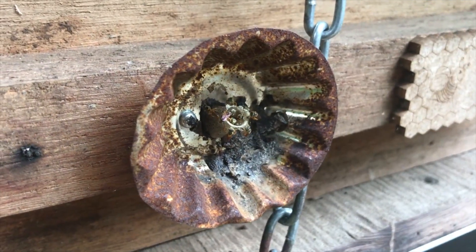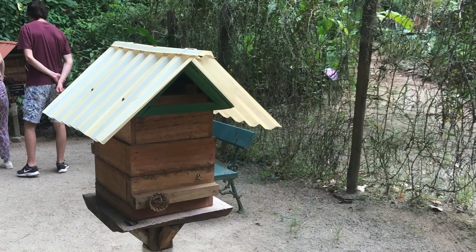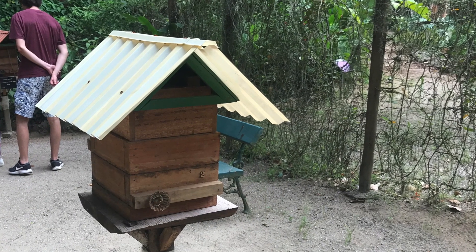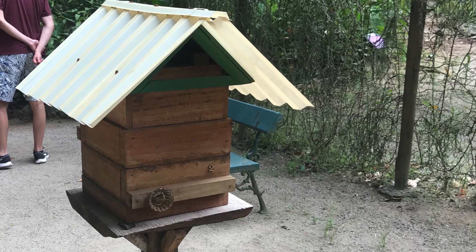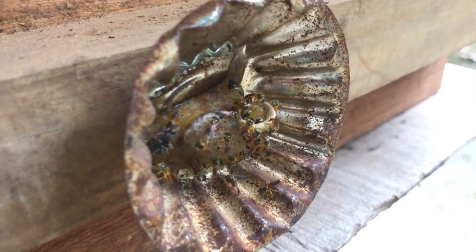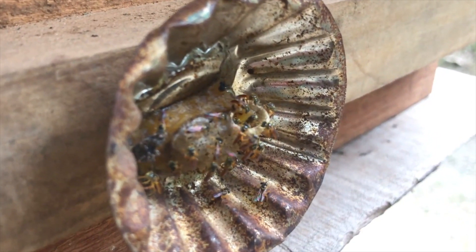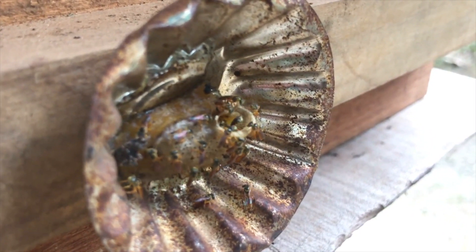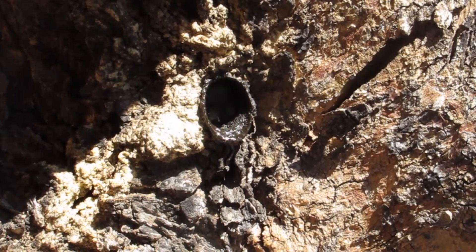Of particular interest are the little stingless bees. These are tiny bees that form complex colonies — they have a queen and workers, they don't sting at all, and are completely harmless. There's a very big diversity of them and they occur in many parts of the world. These bees here are filmed in Rio de Janeiro in Brazil, but in Africa we've got a very big variety, particularly in southern Africa.